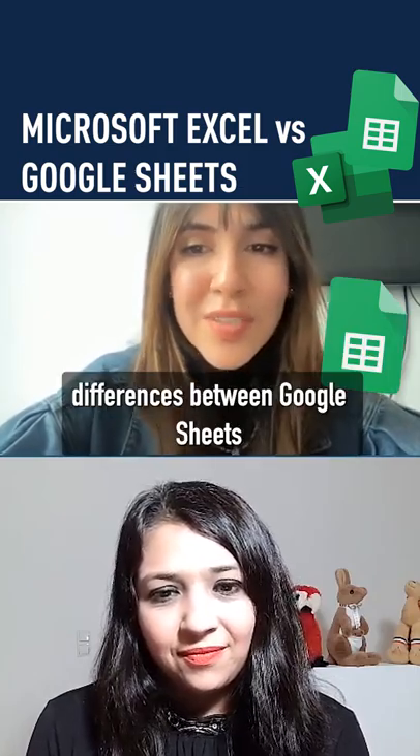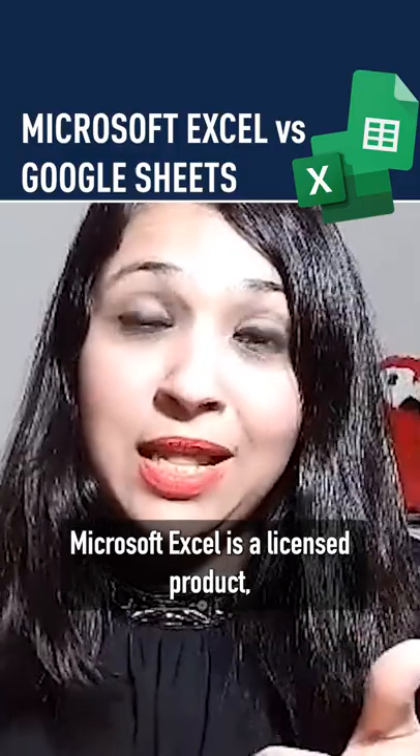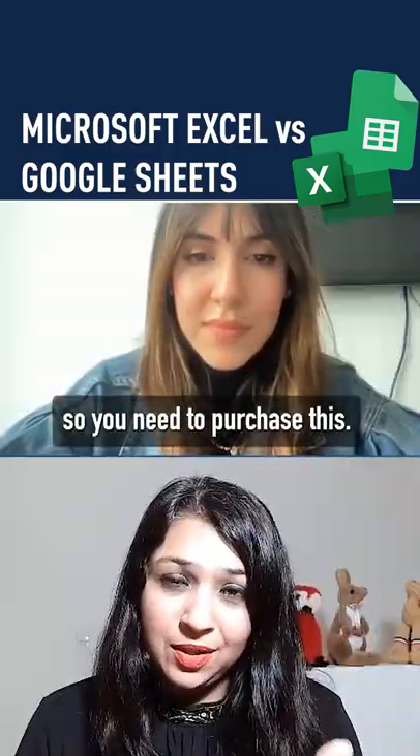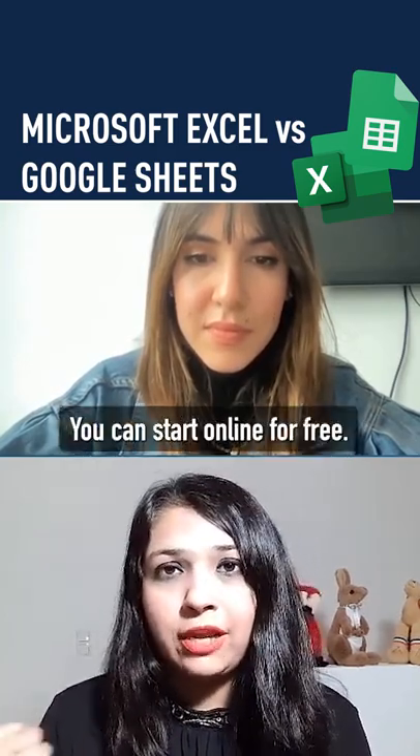Any key differences between Google Sheets and Microsoft Excel? To begin with, Microsoft Excel is a licensed software, so you need to purchase this — it costs you. Google Sheets, you can start online for free.